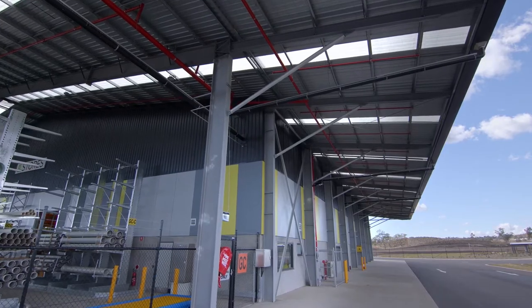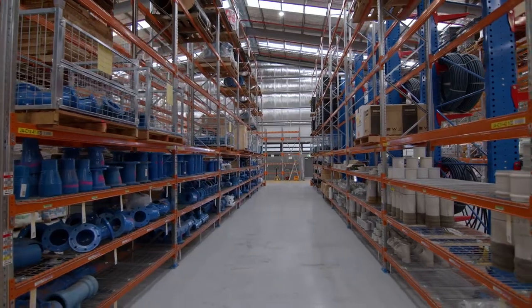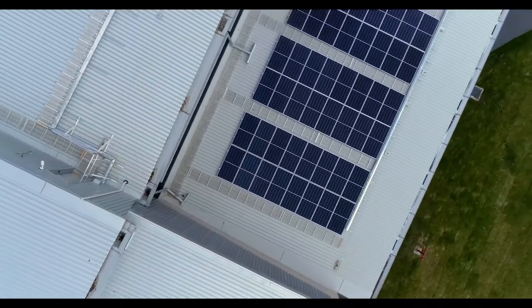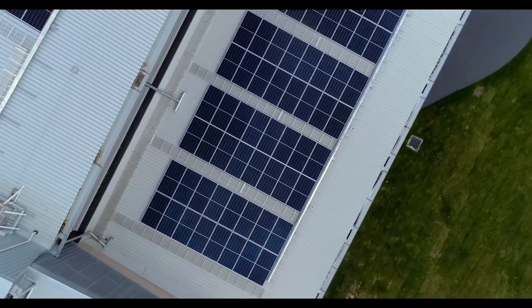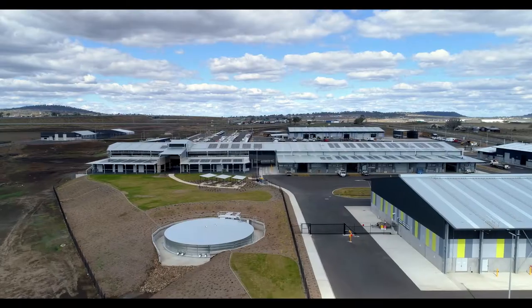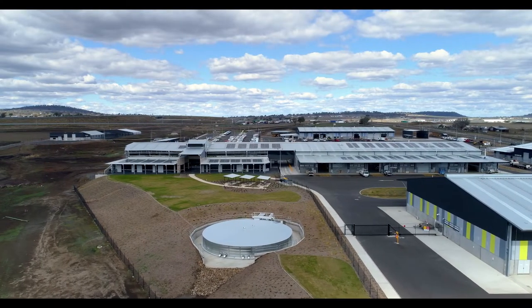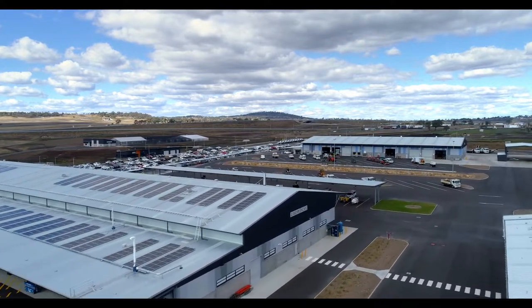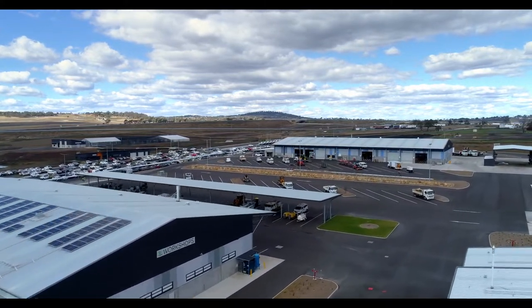A big thing when we look at this particular building is how Toowoomba Regional Council is looking to reduce its footprint. This entire building is run on solar power, and there are 750 kilolitre water tanks here that capture all of the run-off. These are just a couple of ways Toowoomba Regional Council is leading the way in this area.